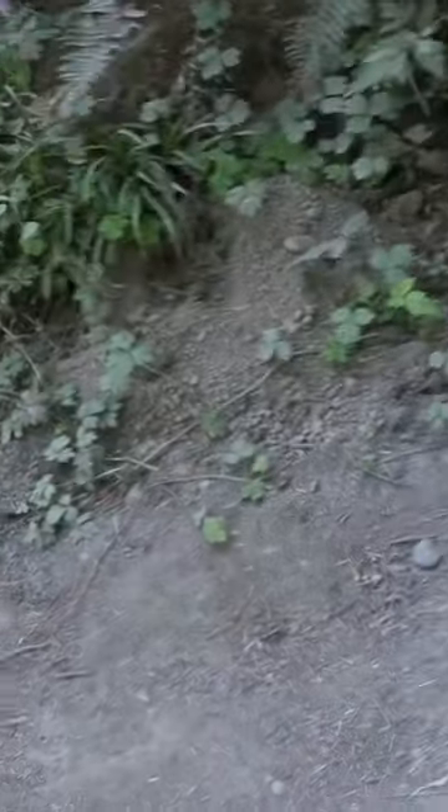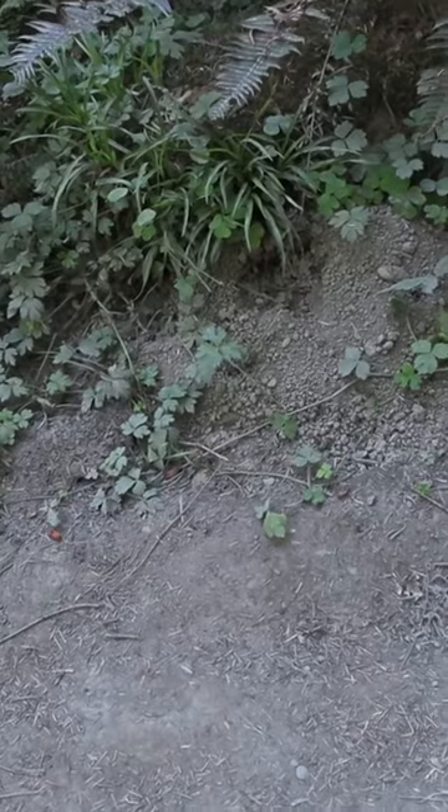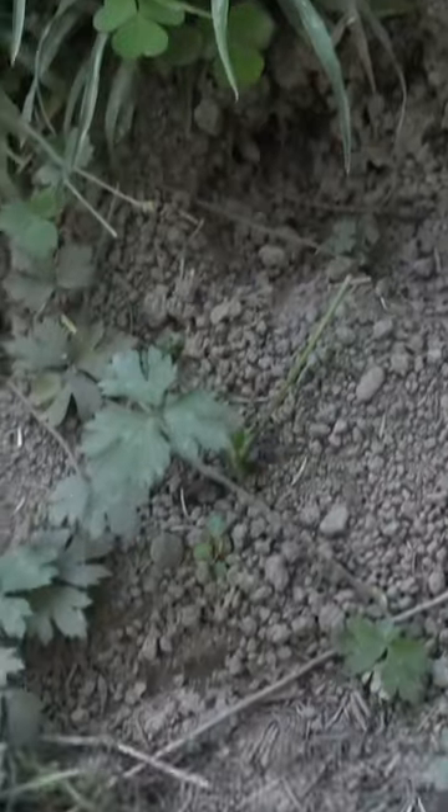Look at that — that is an elk hoof print right in the middle of that pocket gopher area. Obviously elk don't like gophers.